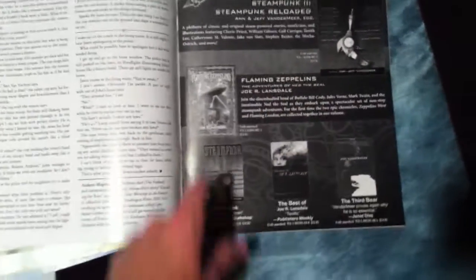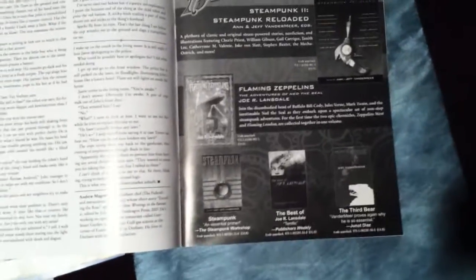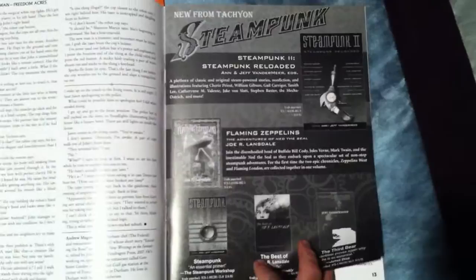Here's an ad from Tachyon — you've got Steampunk 2: Steampunk Reloaded, Flaming Zeppelins, more steampunk, and more Jeff VanderMeer, which is very timely with Jeff coming to town in a few days.